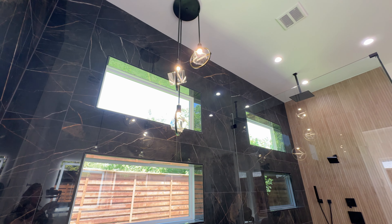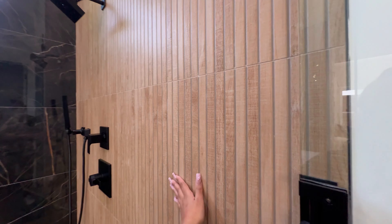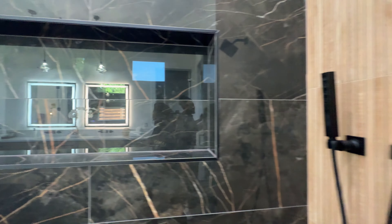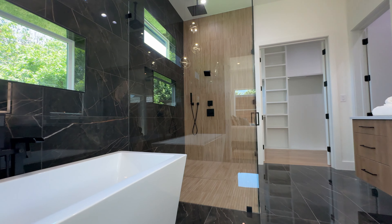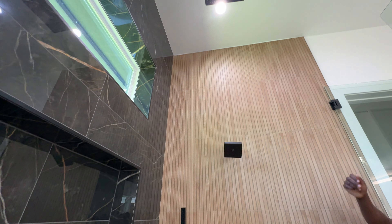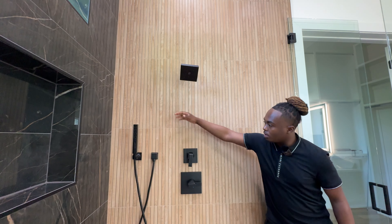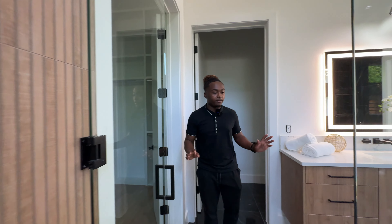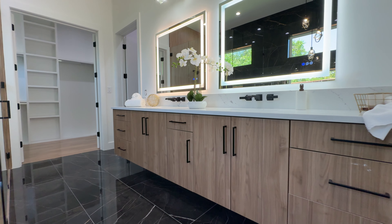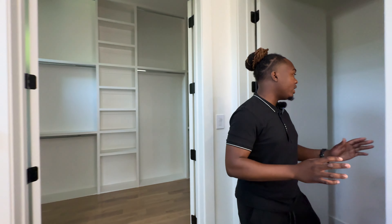Right over here is the oversized walk-in shower — really, really nice. The tile is imitating wood, and it's done really well. There's a cutout to put your bar soaps, a rain head shower head, and another spout. This is the primary bathroom you really want.